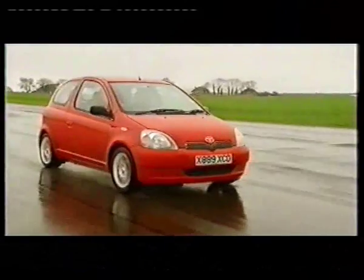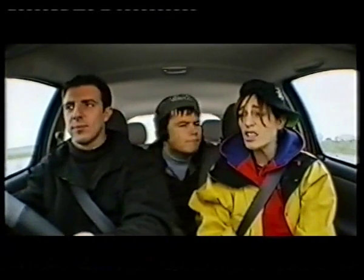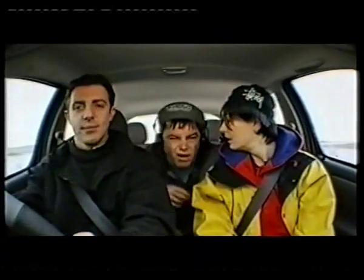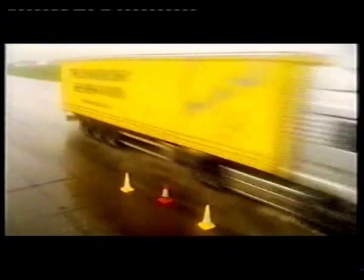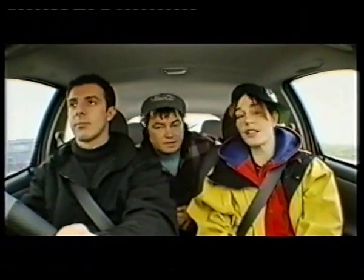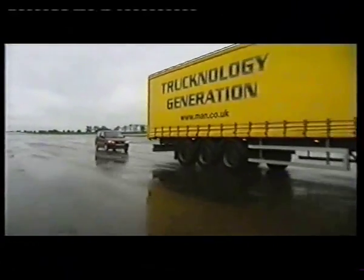We're in the Toyota Yaris, 1,300cc, and the most powerful of the bunch at 85 horsepower. It's the middle weight of the three at 930 kilos. We're at 50 miles an hour, we've got a lane change — and here we go. This is all about mid-range torque, and it's not bad. 1,300cc and it goes through. The throttle response in this car is not bad at all — it picks up well. Now we're in the Suzuki Ignis, 1,300cc, just like the Toyota, but less horsepower at 82. It only has a top speed of 99 miles an hour. It's not bad — it doesn't pick up too badly, but it's getting a little bit tight. It's made it though — good throttle response, as soon as you put your foot on the accelerator, it's off.